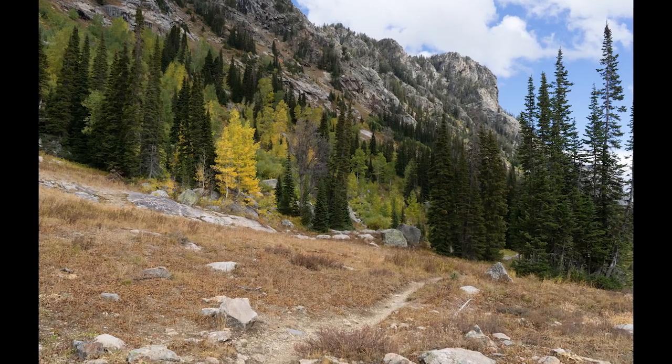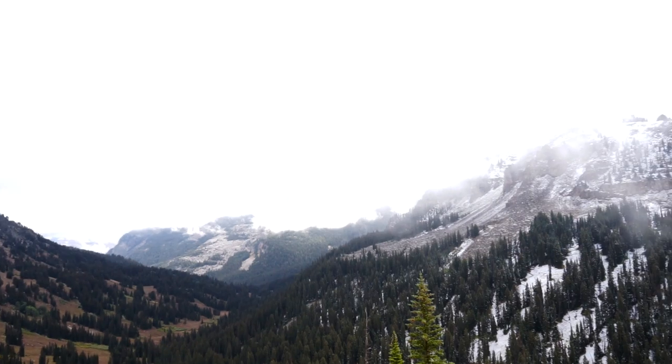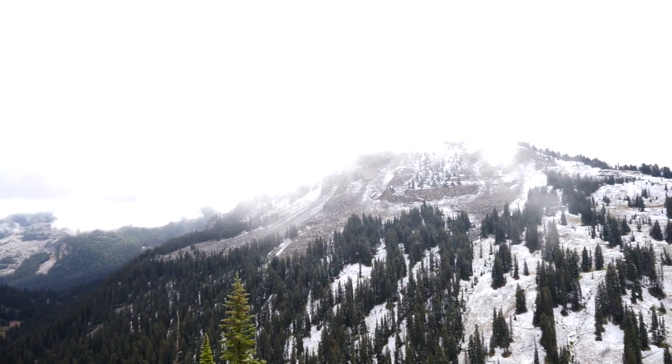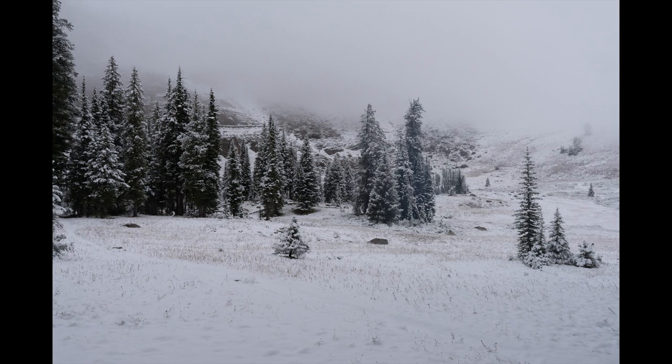The first day we hiked in about seven or eight miles and made camp, then woke up the next morning to find three inches of fresh snow in the middle of September. It wasn't what we were expecting, but hey, it was exciting and we made the most of it.